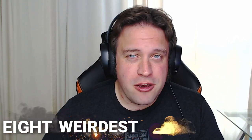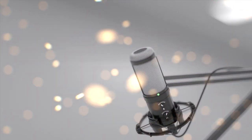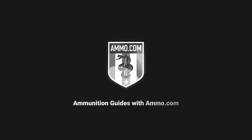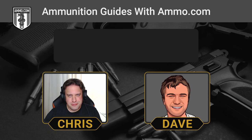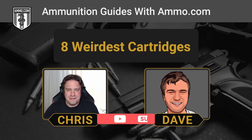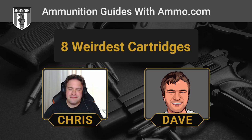Usually here on the show we talk about normal things like 9mm and .45 ACP. Well today we're talking about the 8 weirdest cartridges you've never heard of. Today we're going to talk about weird stuff that we're never going to offer for sale at Ammo.com — most of it is just weird novelty stuff that wildcatters invented so they can laugh about it.